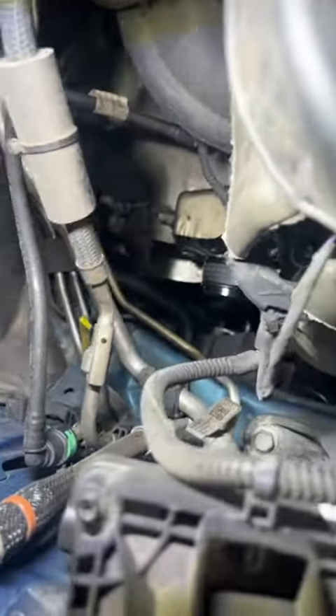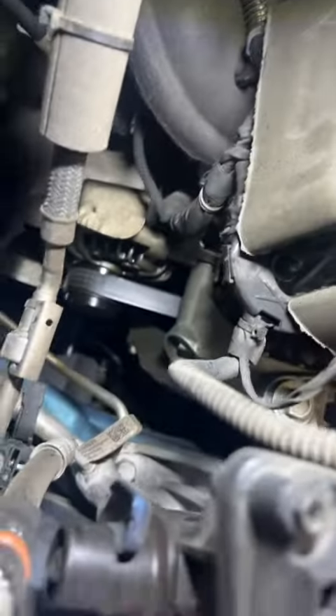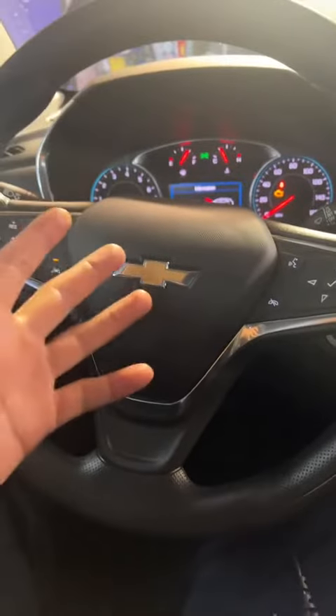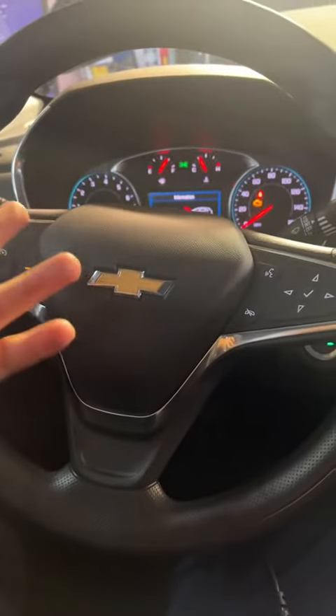That's not good — looks like we've got an oil leak somewhere. As you guys saw, there was a bit of an oil leak. Looks like somebody may have left something loose.